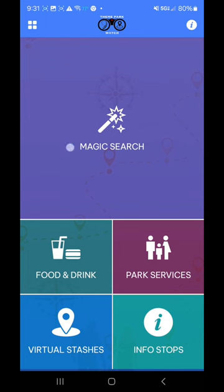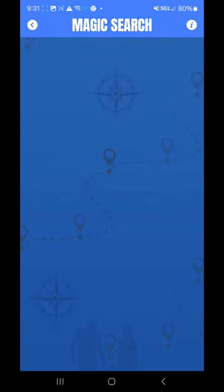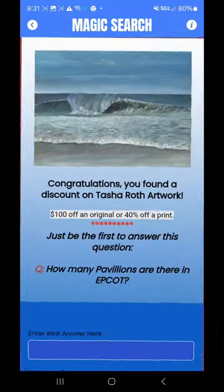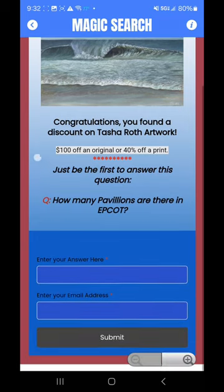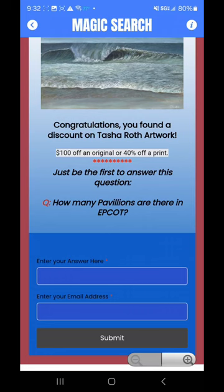Let's try it again — let's hit that Magic Search button. Oh, there it is! It says: congratulations, you found a discount on Tasha Roth artwork — $100 off an original or 40% off a print. Just be the first to answer this question: how many pavilions are there in Epcot? You enter your answer and email address, submit, and then you'll get that discount. I'm going to leave that for someone else — I'm not going to purchase her artwork today, but if I see something I like, I'll do this again to get that discount.